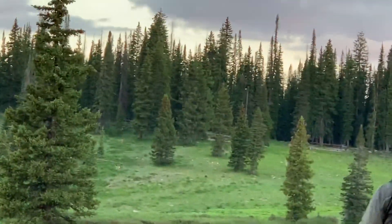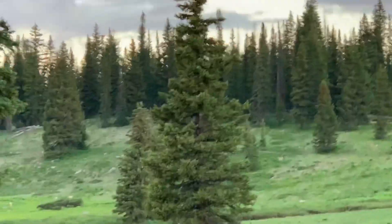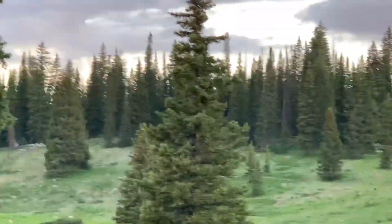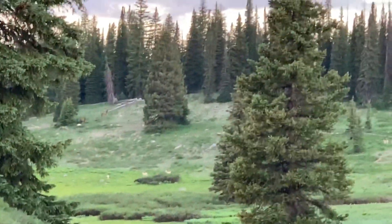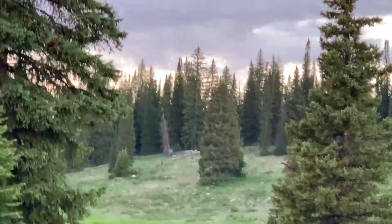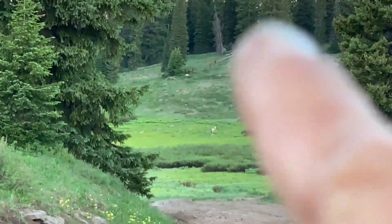There's a bunch of antelope. You can tell them by their white butts — they're skinny, skinnier than the elk or the deer. Oh man, there's like two elk up on the hill too, right up there. I'm super zoomed in so my finger looks especially fat.